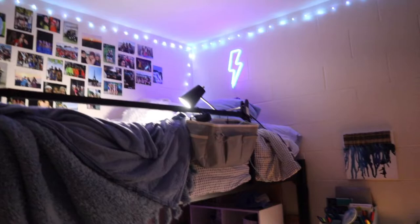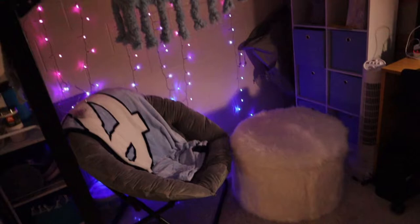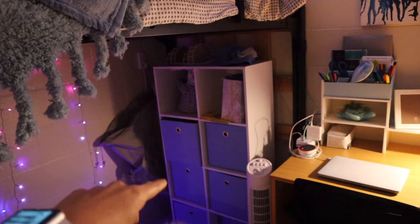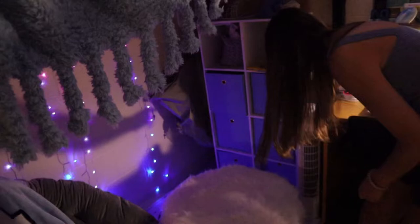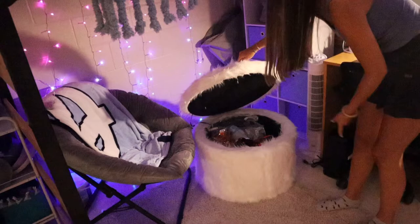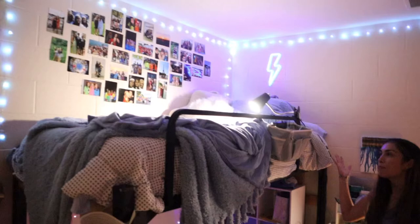So this is her side of the room. She got photos up there, a little lightning sign, and then a little ottoman, the chair, and this really cute North Carolina blanket — I'm so envious, I wish I had one. And then we have storage: she put random stuff, trinkets, snacks in one, and socks in another. She also has little lights. It's a storage ottoman, so that's where her laundry is.